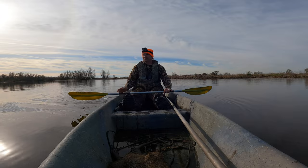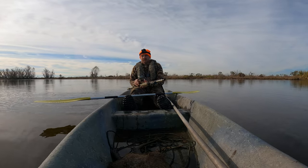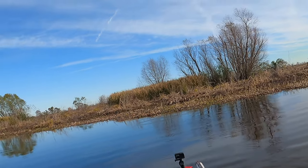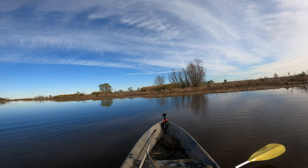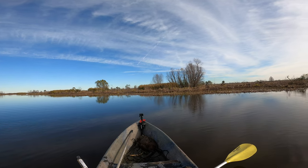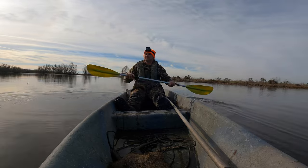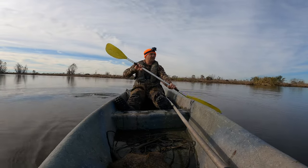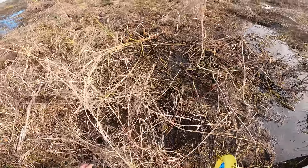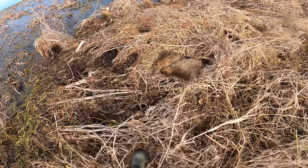There's two — notice how many right there. We might be able to get our limit right here. I don't see where the third one went. Two in one shot — that was close. Safety on, let's go see if we can get them. Those are kind of small but bigger than the other ones. Hopefully this ground is hard enough for us to stand on — I guess we're about to find out. There we go. Now we got one big one and one smaller one, so that works.